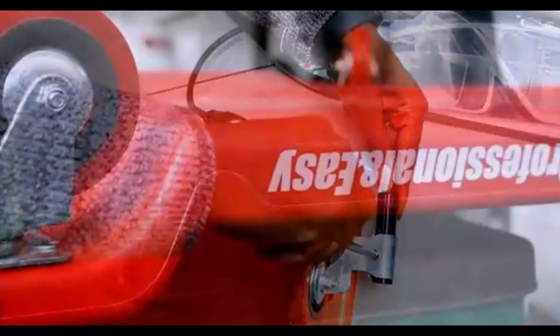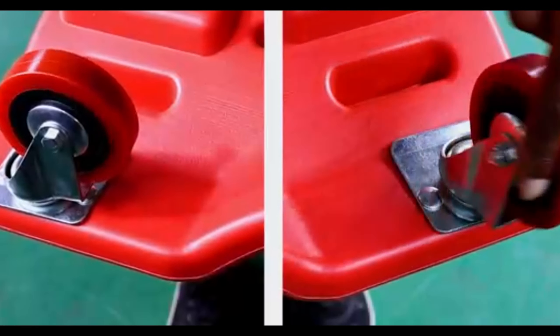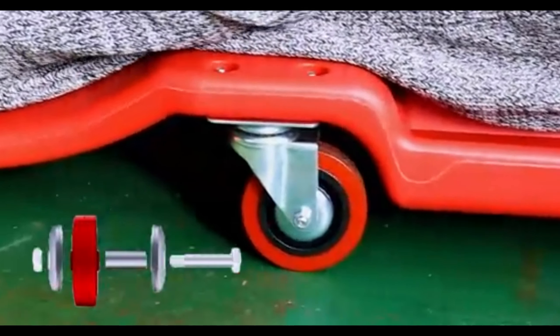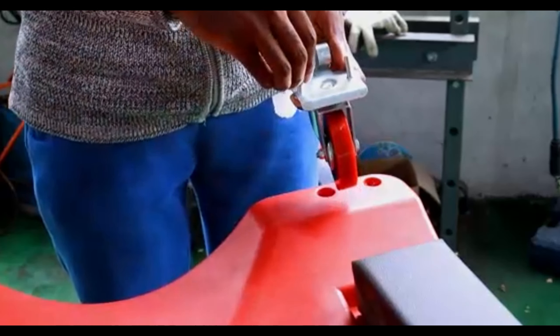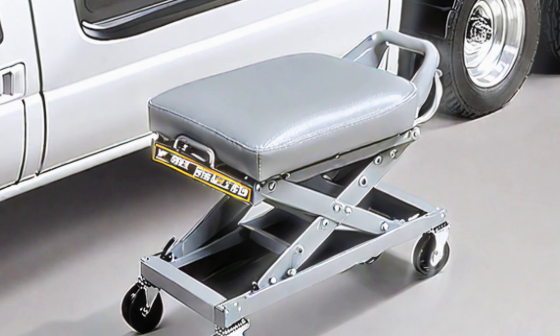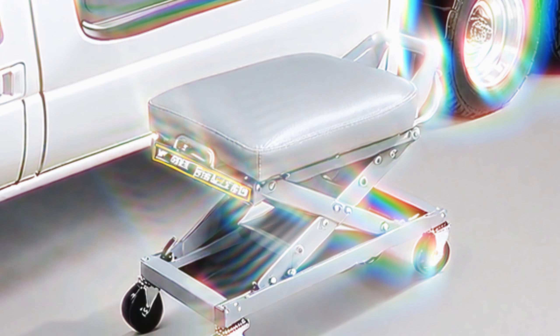Moving on, we have the ProLift C2036D Gray 36-inch Creeper Seat. If you're a DIY enthusiast or a professional mechanic, this gadget is an absolute game-changer. It's a versatile two-in-one tool that acts as a creeper for easy under-vehicle access and a comfortable seat for those moments when you need a break. The padded cushion and six swivel casters make it a must-have addition to your garage.